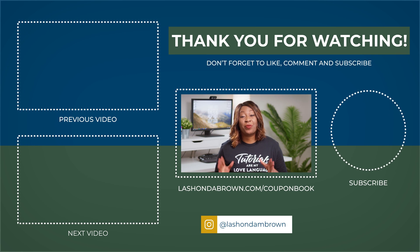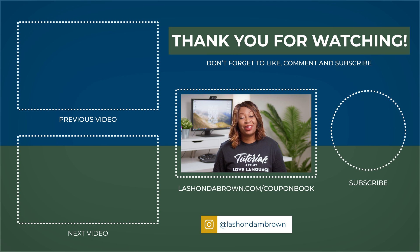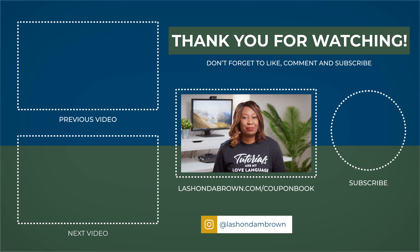Really quick before you go — I want to make sure you know about my Bootstrap Coupon Book. Inside you're going to get discount codes and links to my favorite tools so that you can grow your business without breaking the bank. To download that, make sure you go to LashondaBrown.com/couponbook.